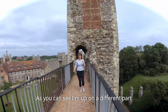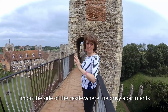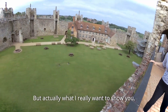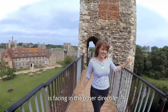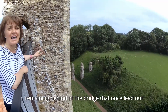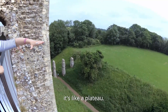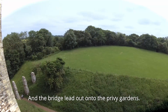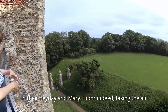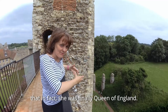I'm up on a different part of the ramparts now and this gives us a different view - I'm on the side of the castle where the privy apartments once were, tucked down beneath where we are now. What I really want to show you is down below: you can see the pillars remaining of the bridge that once led out from the privy apartments across into this area of grassland, which as you can see is very flat like a plateau. That bridge led out onto the privy gardens, so perhaps we can imagine these gardens in their heyday, and Mary Tudor indeed taking the air in the gardens, dizzy with the knowledge that she was finally Queen of England.